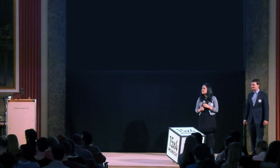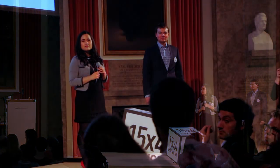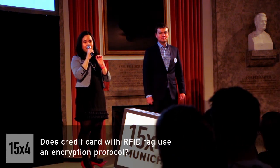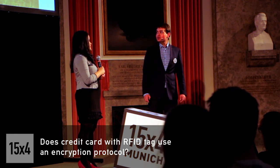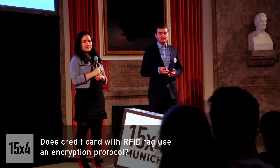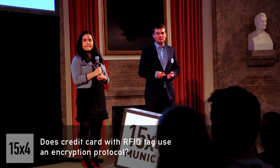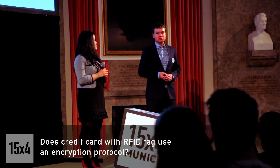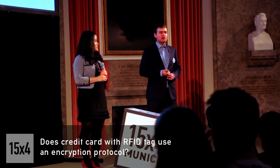Do current contactless credit cards use an encrypted protocol, or is that just planned for the future? This is something for the future. You can install the app on your phone — I've checked it with my own credit card. If the data is encrypted, it's not encrypted strongly enough, because the application will actually retrieve the data from your credit card. These protocols are in the process of standardization, which is a long process to prove that a protocol is secure enough, and it takes time.